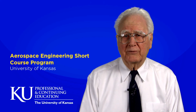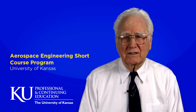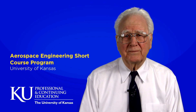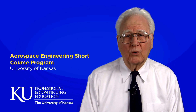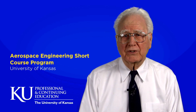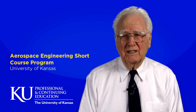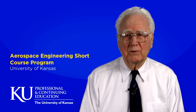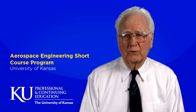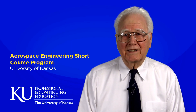I would like to share some information about the history of the program and its impact on the aerospace industry. Whether you have taken a short course before or are exploring taking one for the first time, allow me to provide you with some historical context and tell you why I believe this to be one of the most valuable professional development experiences available to aerospace professionals.